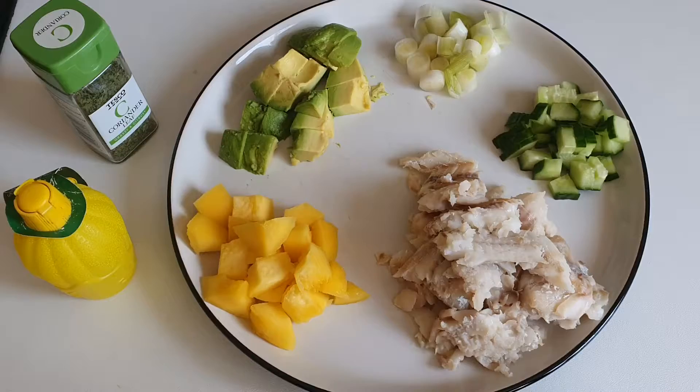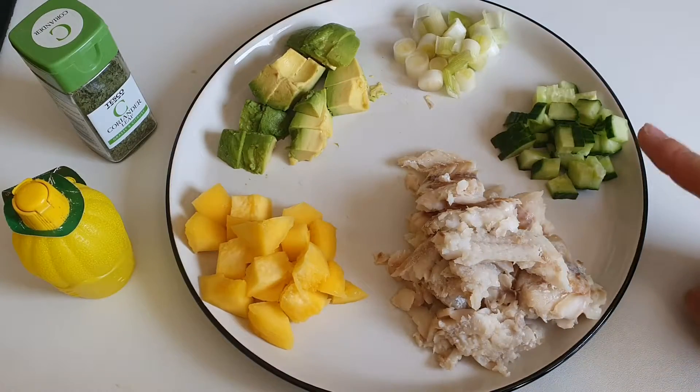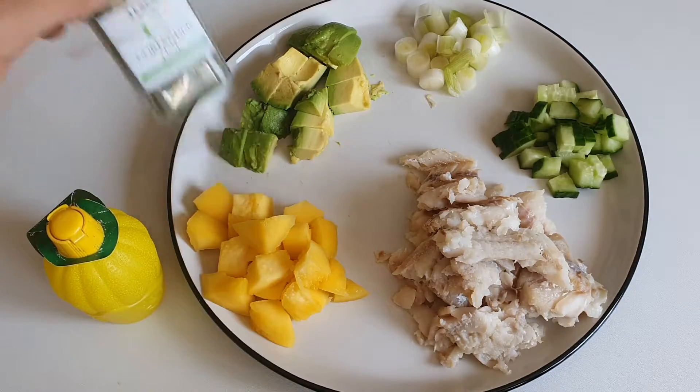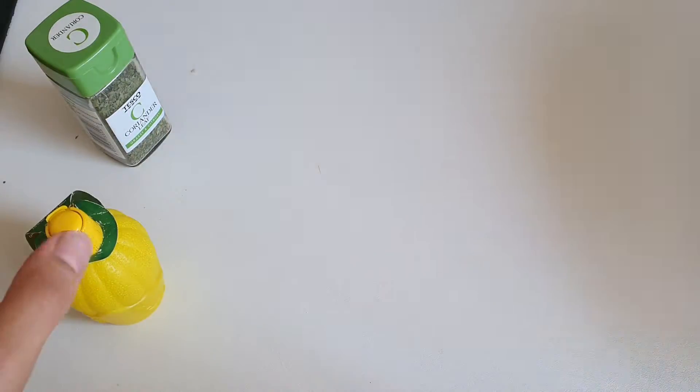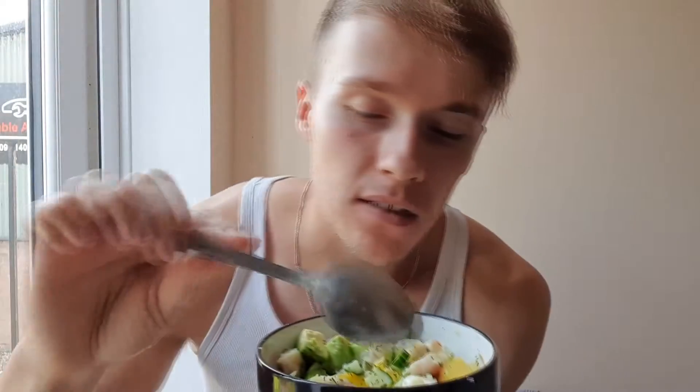For meal number three we're going to make a white fish salad. We have some white fish, cucumber, spring onion, avocado, mango, a little bit of lemon juice, and some coriander. So: 60 grams of avocado — that's half an avocado — 200 grams of white fish, some mango, cucumber, a little bit of spring onion, lemon juice, and coriander.